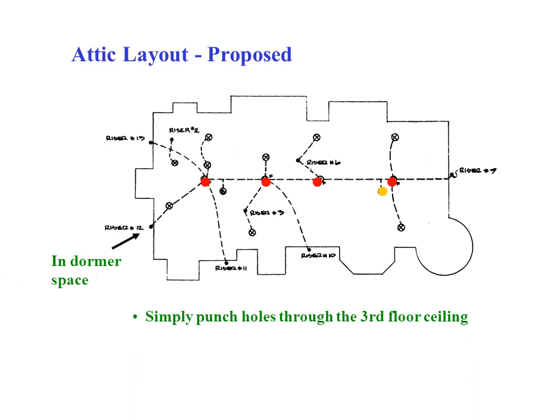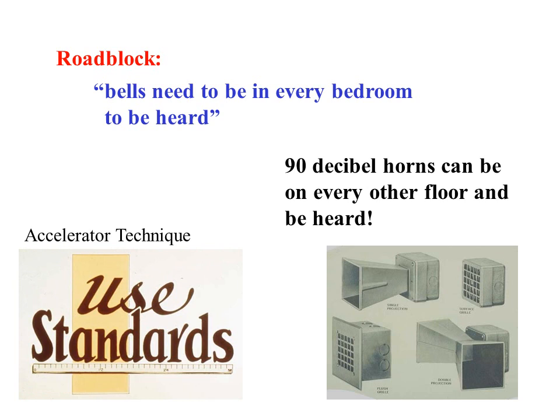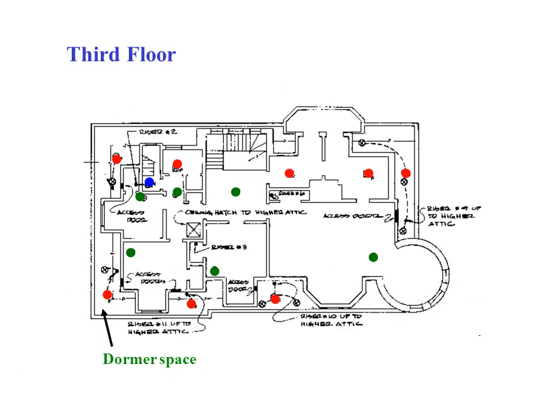In the attic, all conduit could be run exposed, and one could punch through the third floor ceiling and place detectors anywhere. Outside the lines of the attic floor, we could run into dormer space to get to the second floor — being in the attic had great advantages. One of the ways to reduce cost is to reduce the quantity of devices to be installed, which also helps to reduce the amount of conduit and wire needed. The fire protection officials wanted bells in every bedroom and on every floor — a total of eleven bells. Instead, we used four horns, which when going off simultaneously throughout the house were sure to wake the dead. Combining all these ideas, this is the layout where the detectors were located when downfed from the attic.